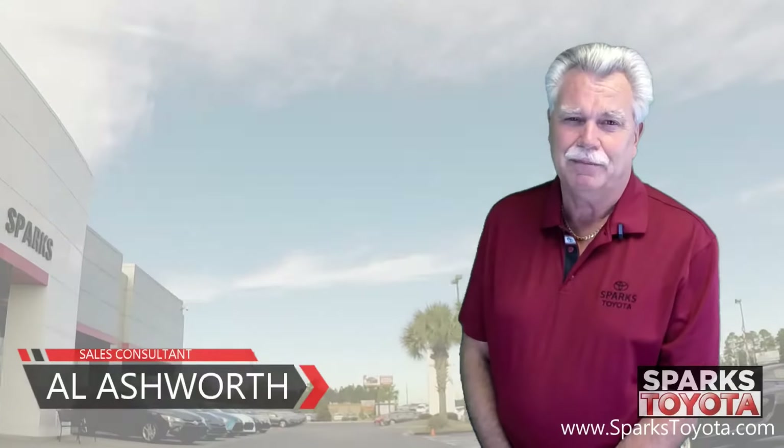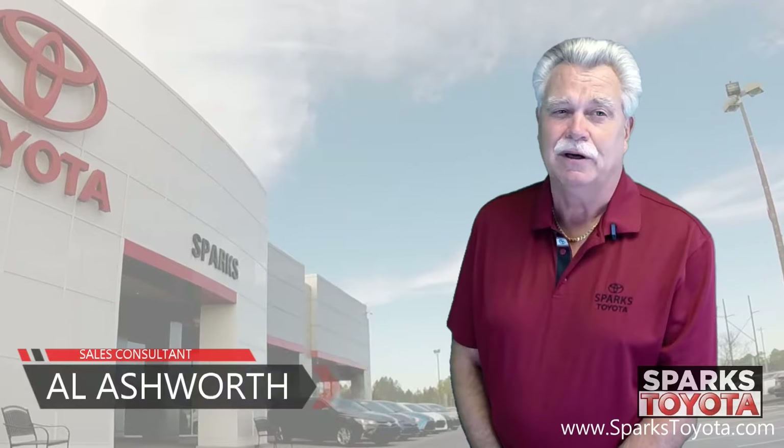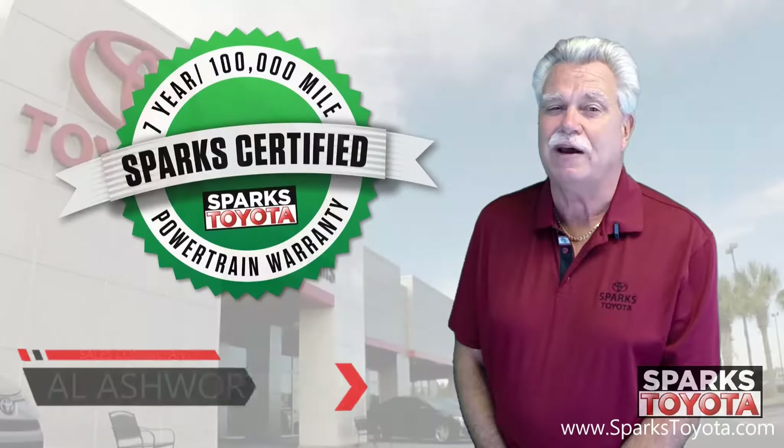Hi, welcome to Sparks Toyota. My name is Al Ashworth and I am one of the sales and leasing consultants here.